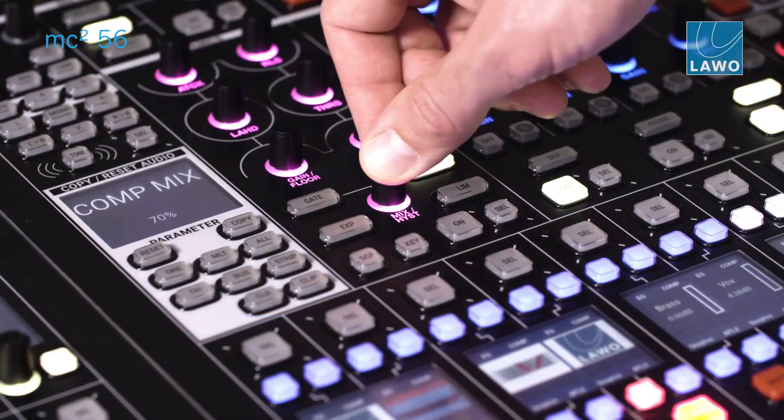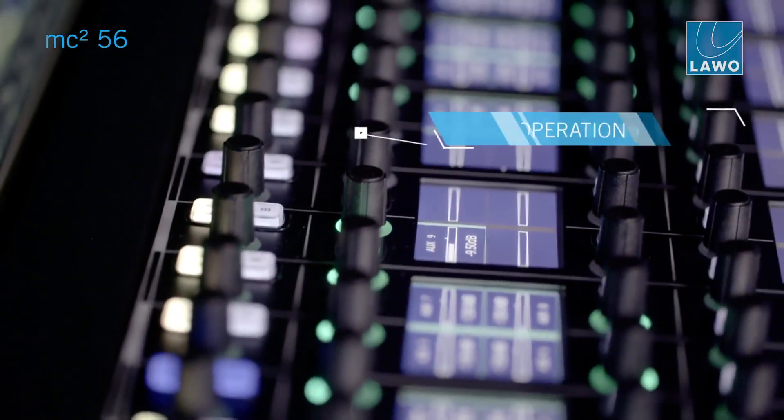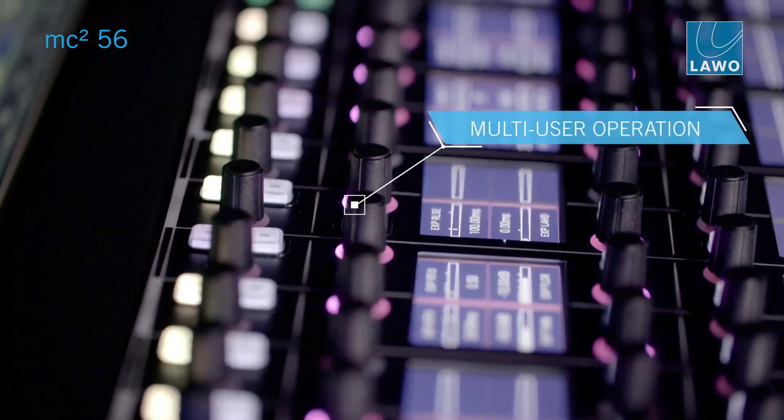The new console offers a feature called IP share gain compensation, which is explicitly designed for applications where you have a couple of consoles working on the same content.